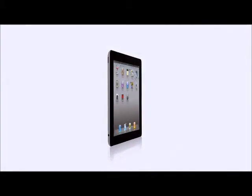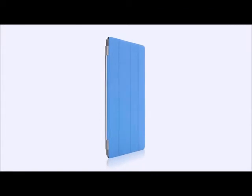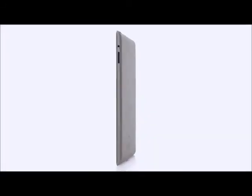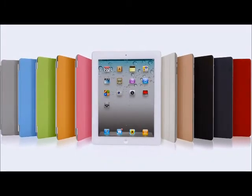With all that we've added to iPad 2 — the thinner, lighter design; the amazing dual-core A5 chip; front and rear cameras; and the Smart Cover — this really is a giant leap forward. The original iPad defined a category, and I think that iPad 2 will really define that category for years to come.